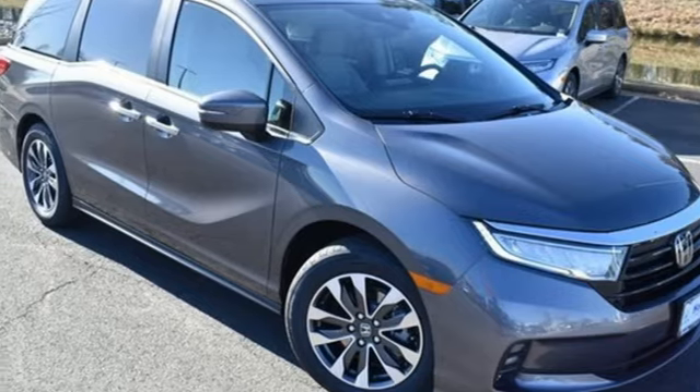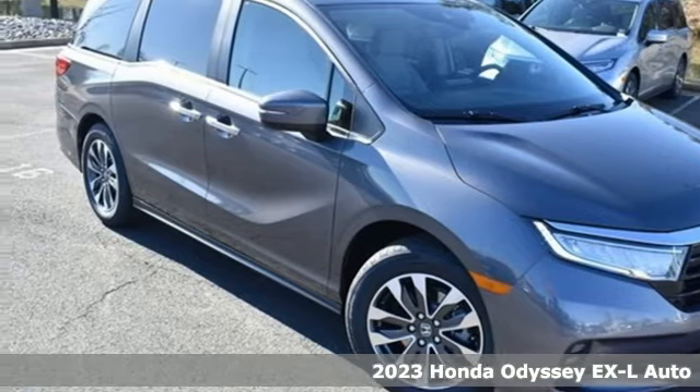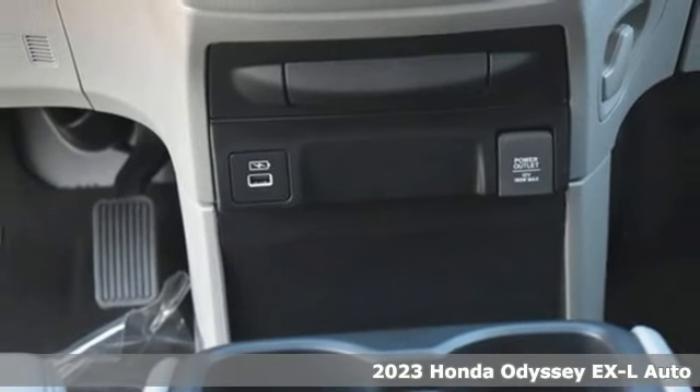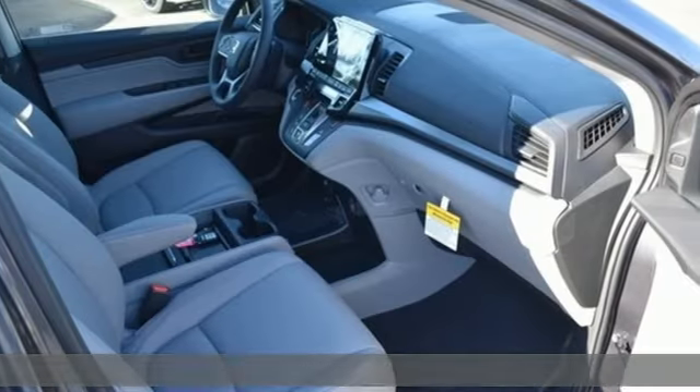It's a new 2023 Honda Odyssey. Tasteful, impressive, innovative Odyssey — more than just a minivan. It comes with all the amenities you need.